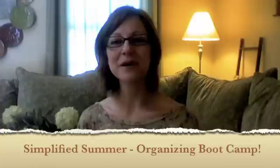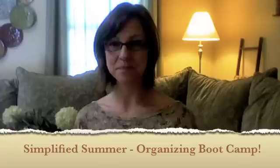Today I am so excited to share with you an event that I've created. It is called the Simplified Summer Organizing Boot Camp. Don't get scared by the boot camp — what that means is that we are going to make a lot of progress in your home in a short amount of time. We'll take six weeks and transform at least six rooms in your home over the course of those six weeks.